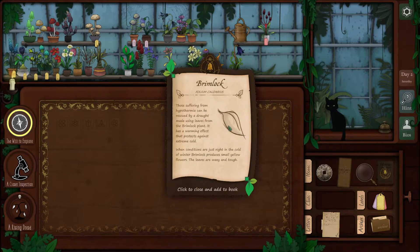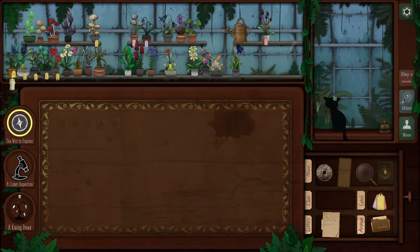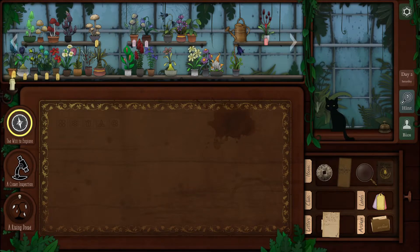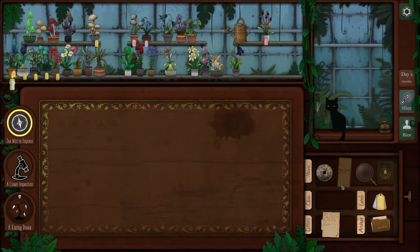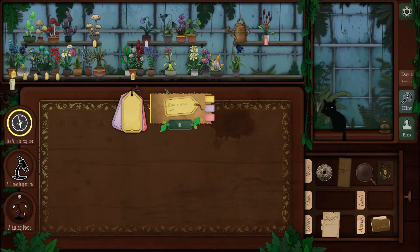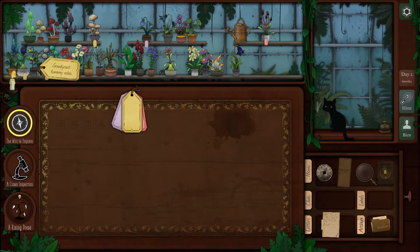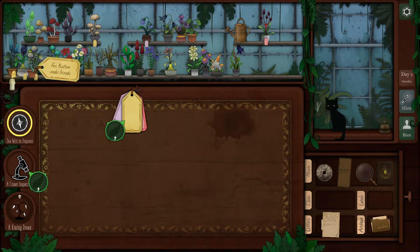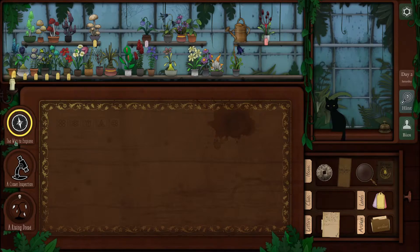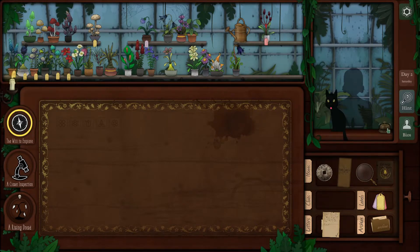Brimlock. We haven't pet our kitty enough today. Oh, that purr is majestic. Alright, so we're going to change the tag color to yellow. And fox. Great. Our will to explore, but we don't have any more puzzles, so let's keep going.